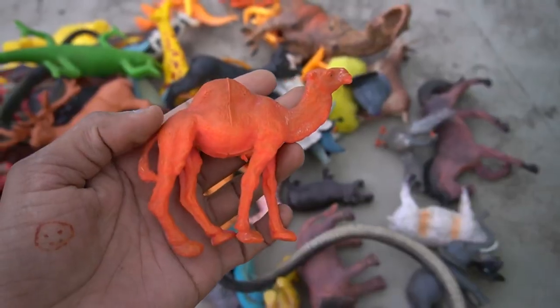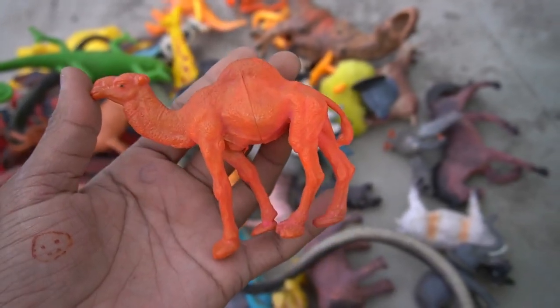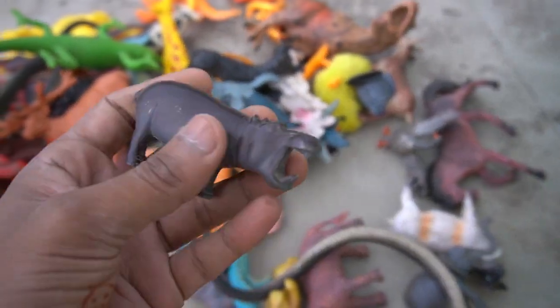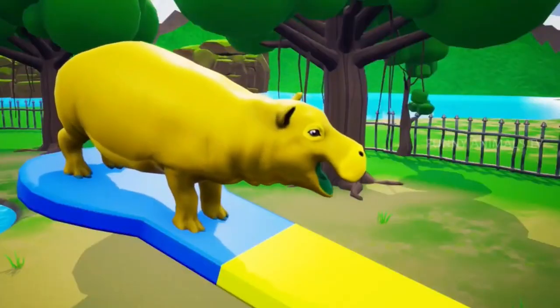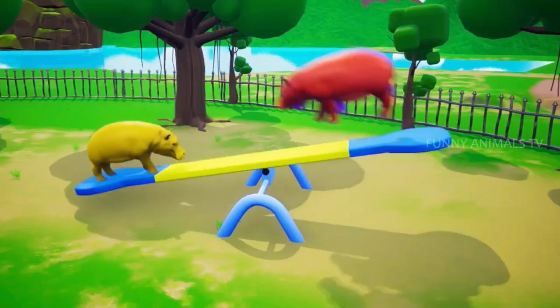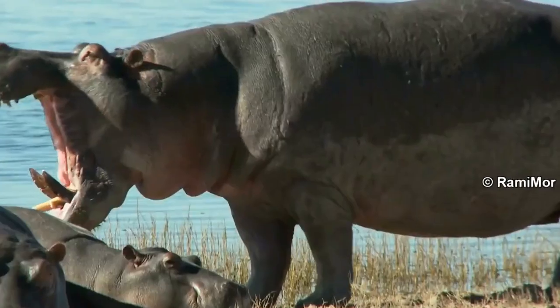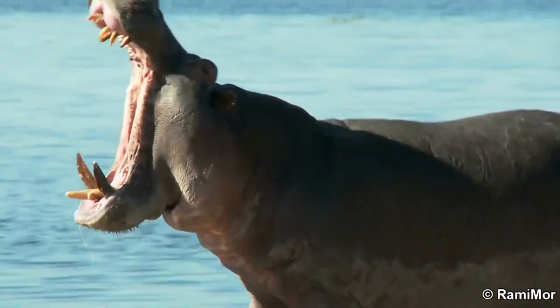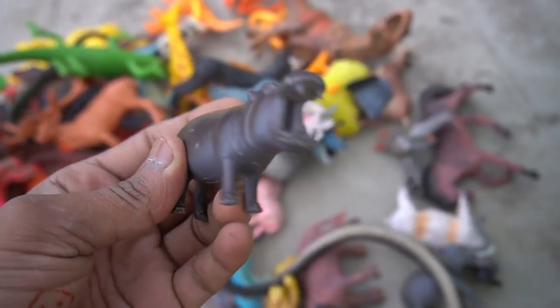And guys, next figure — hippopotamus! Design is so amazing figure. And guys, next figure — hippopotamus, black hippopotamus. Design is so amazing figure. Black hippopotamus, beautiful look!